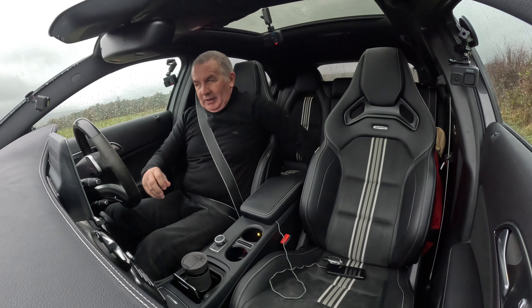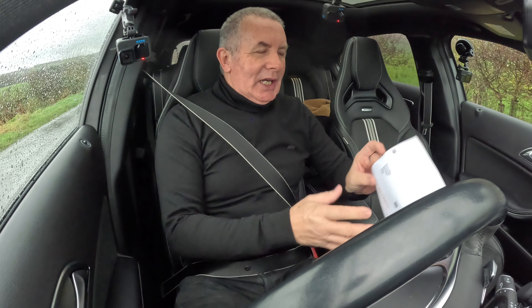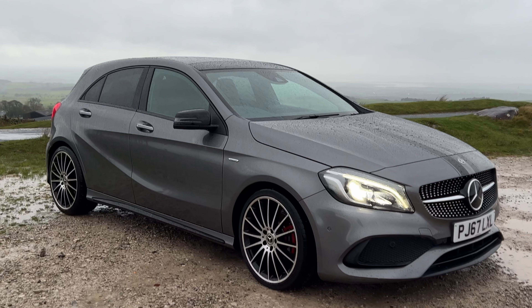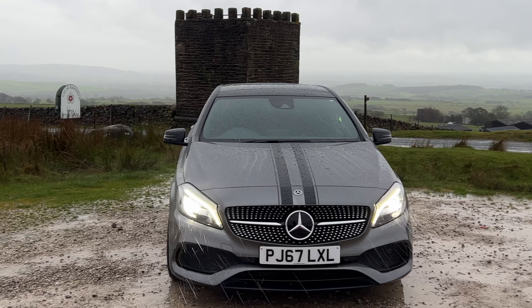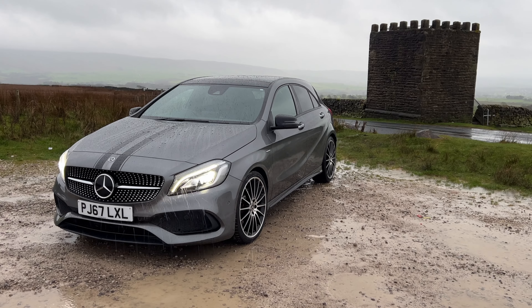I've picked up a spec list instead of the service history. So it's a two litre A250 AMG White Art Premium 7G DCT - it's a 2017 on a 67 plate.